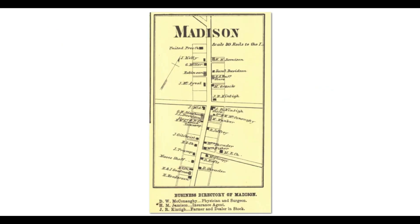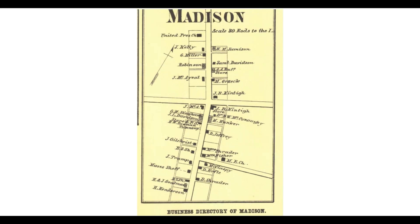I do not want to give the impression that everything in Madison has been torn down — it hasn't. There are a lot of nice old houses left. This map here shows you Madison in 1867. Right here is where the house was. You can see J.R. McKinty was there in 1867.